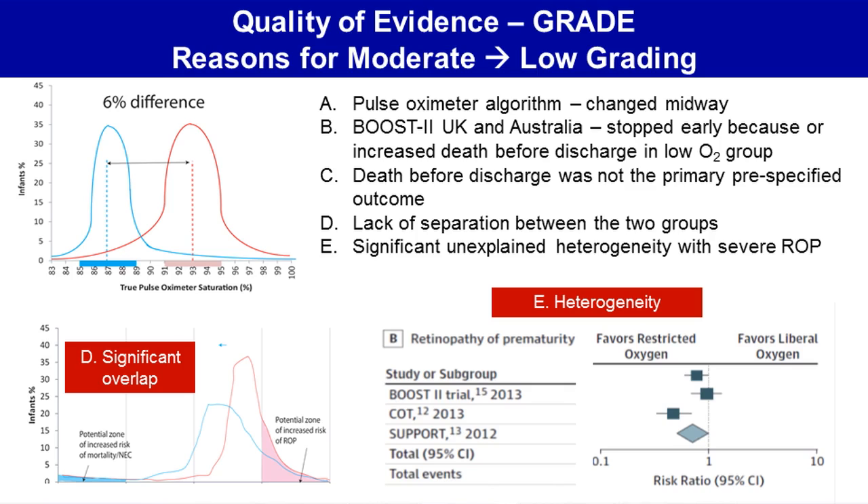And finally, for the outcome of retinopathy of prematurity, there was significant heterogeneity, as noted on this Forest plot, where in the SUPPORT trial, retinopathy of prematurity was much more common in the liberal oxygen group, whereas in the CART trial, no significant difference was observed.